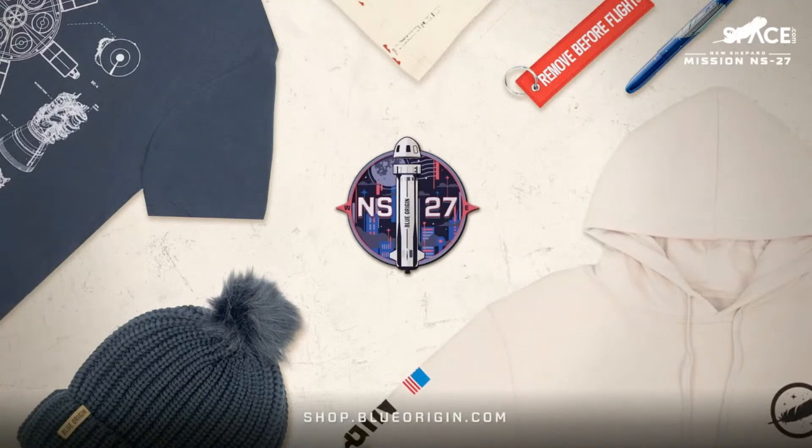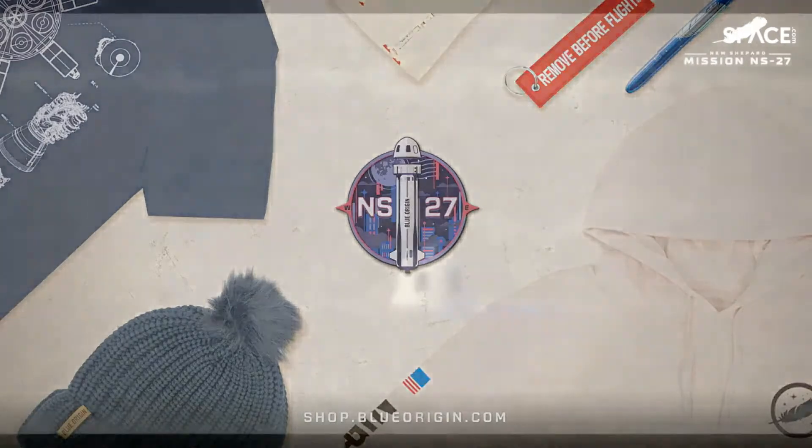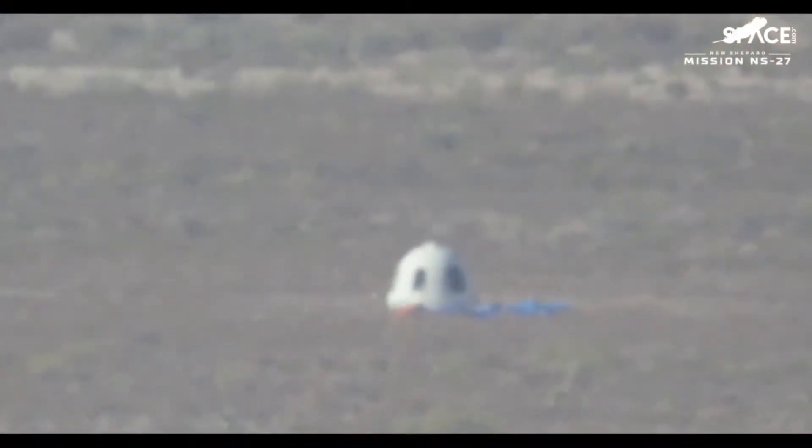We see a cool reference in the background to the Club for the Future with that postcard stamp, and some references to today's payloads. Every mission — we need to both complete our collections. This is a great launch. Thanks for being here today. My name is Joel — for Maggie and the whole crew at Blue Origin, we want to thank you for joining us, and until our next launch, Gradatim Ferociter.